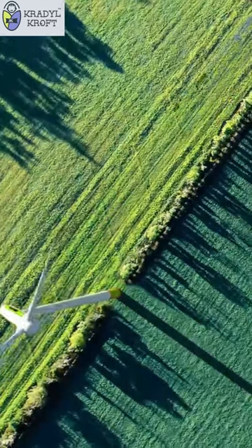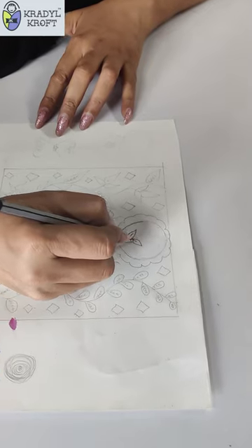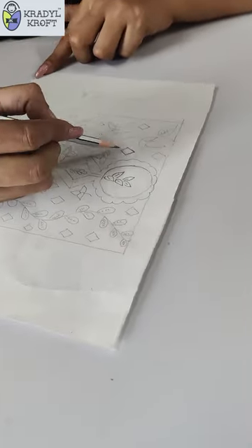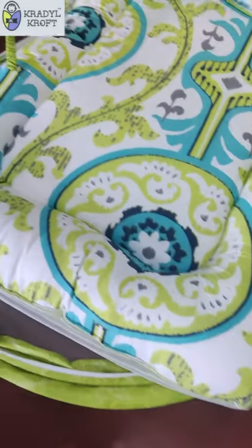We wanted to embody this aerial shot of verdant greens in print, so we got to pen and paper and sketched the motifs. After a bit of graphic design work, we got this beautiful print, from which we have created the limited edition Verdant bassinet style mosquito net bedding for infants.